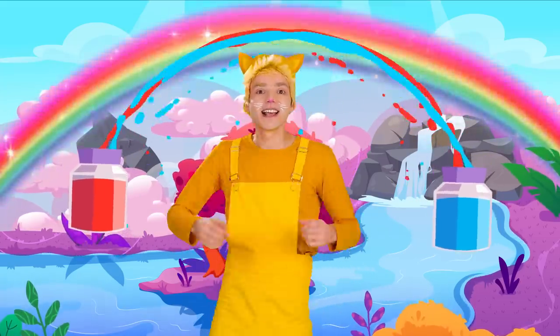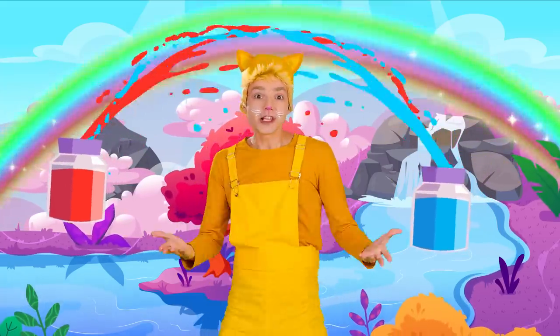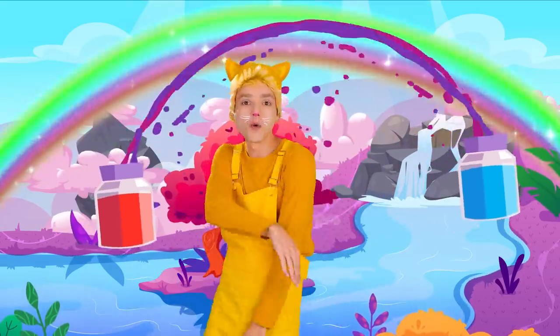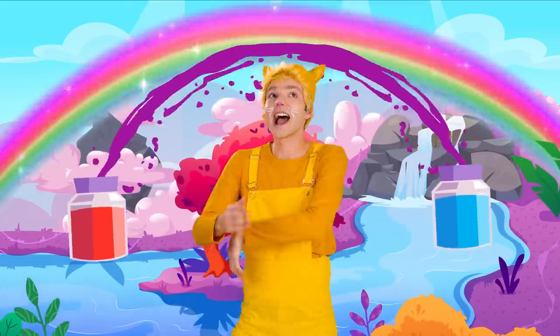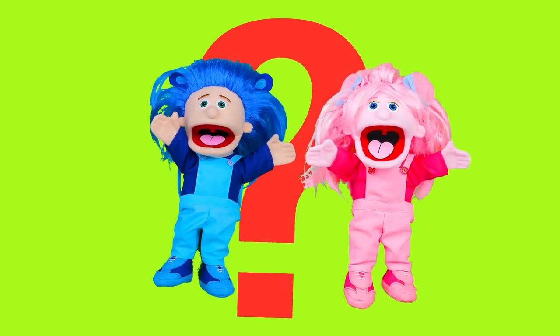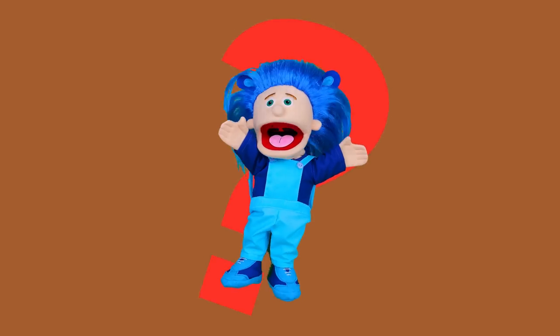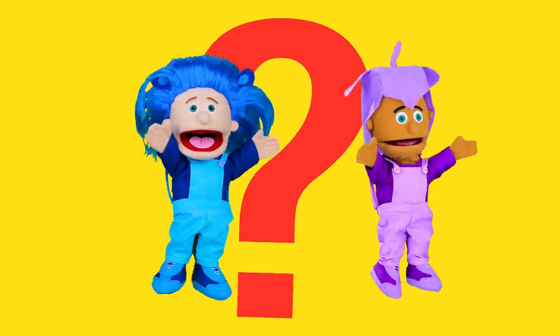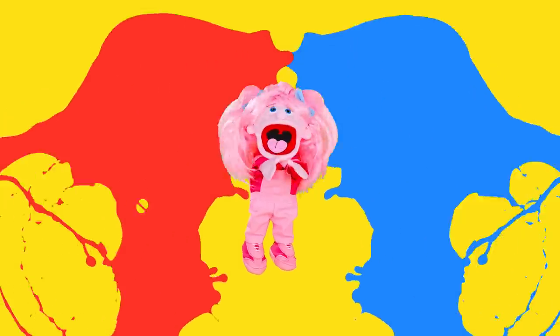What color is that? Let me see. Let's look together. One, two, three. Is that green? No. Is that brown? No. Is that yellow? No. It's purple.